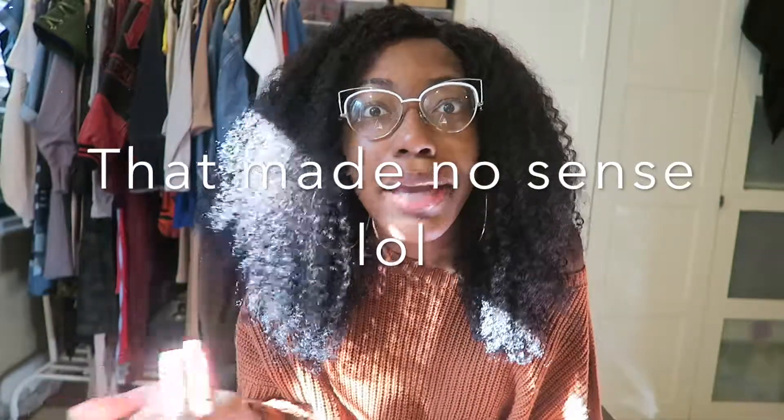I get so many compliments on it — people really think this is my hair. And anytime anybody asks me if this is my hair, I'm like 'yup,' because I paid for it, so automatically it's mine. It's like if somebody asks you, 'Oh my god, is this your shirt?' Yeah, I paid for it — so this is my hair.